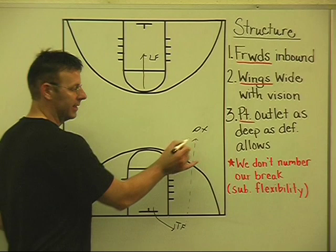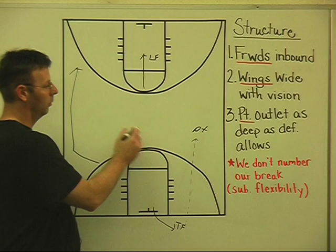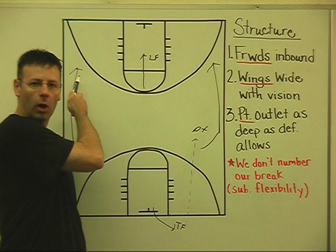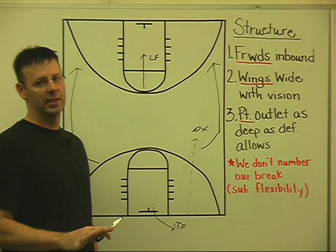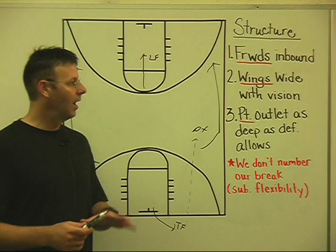Wings' responsibilities are simple yet really important. We want to get our wings early, wide, with vision. Early and wide is important — if you run your lane down the center or the three-quarter area before getting wide into the front court, the point guard is going to do more dribbling than we want. We want very little dribbling in our secondary break. Primary breaks — steals, two-on-ones, three-on-twos — those involve dribble. Our secondary break has very little dribble.